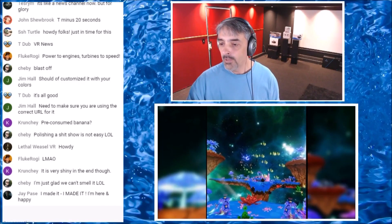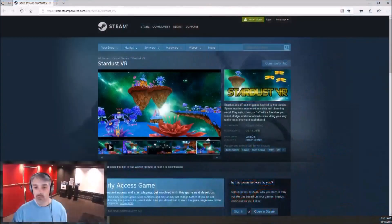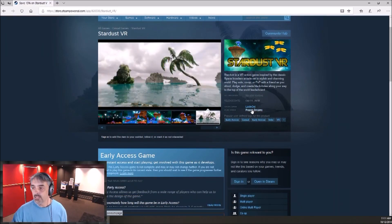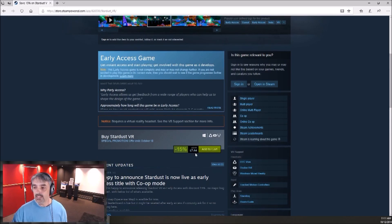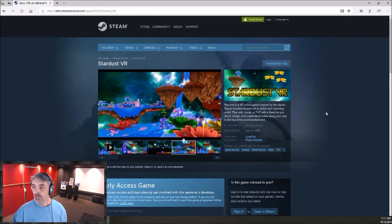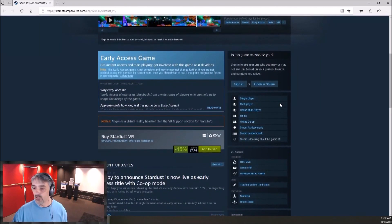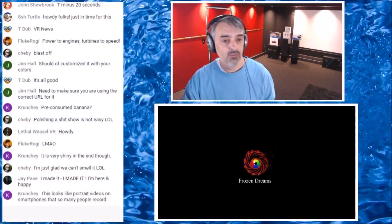I'm bringing this up because I happened to see that it is currently available on Steam. Let me switch over to a web browser. It is Stardust VR, published by Frozen Dreams and developed by Last in Oni. This came out on October 11th — just yesterday. It is $7.64, which is 15% off; normal price is nine bucks. It's on a promotion until October 18th. There are no user reviews whatsoever. It looks kind of colorful and it's relatively cheap, but it's releasing at a time when we've got so much stuff.